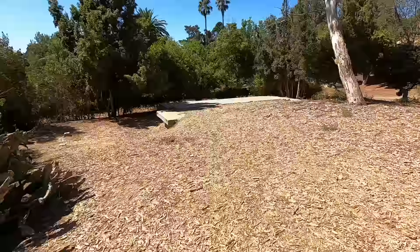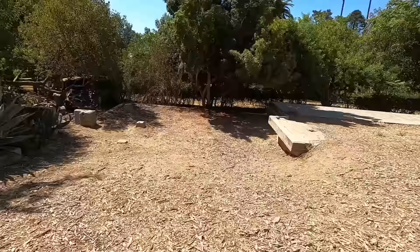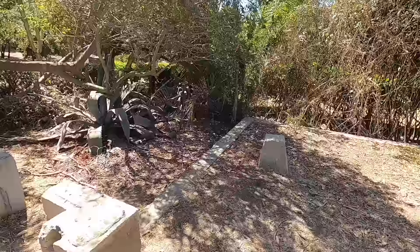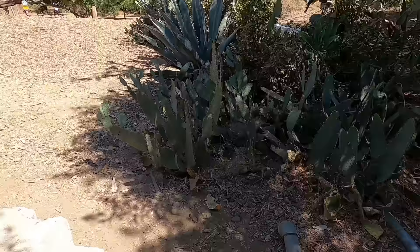I don't know exactly where the pool was, but right now we are basically standing in the ruins of the property. Check this out — this is obviously a doorway, and we're walking into the same place that Errol Flynn would have walked into.